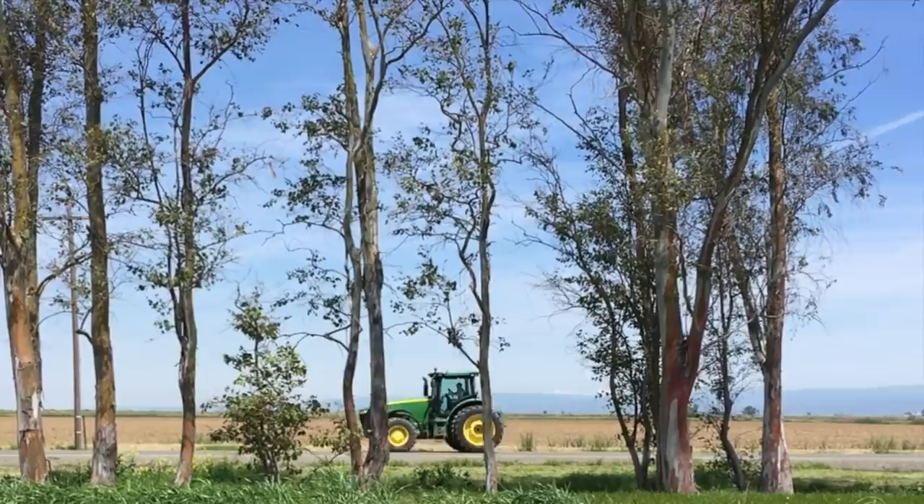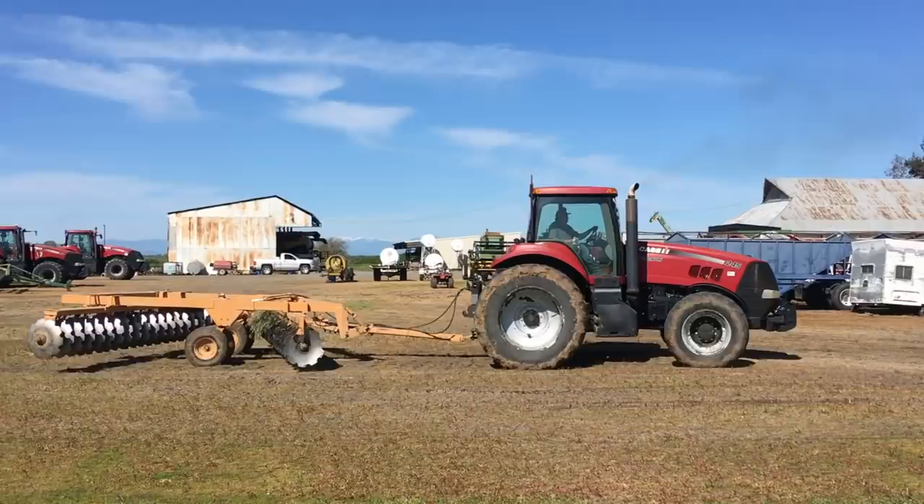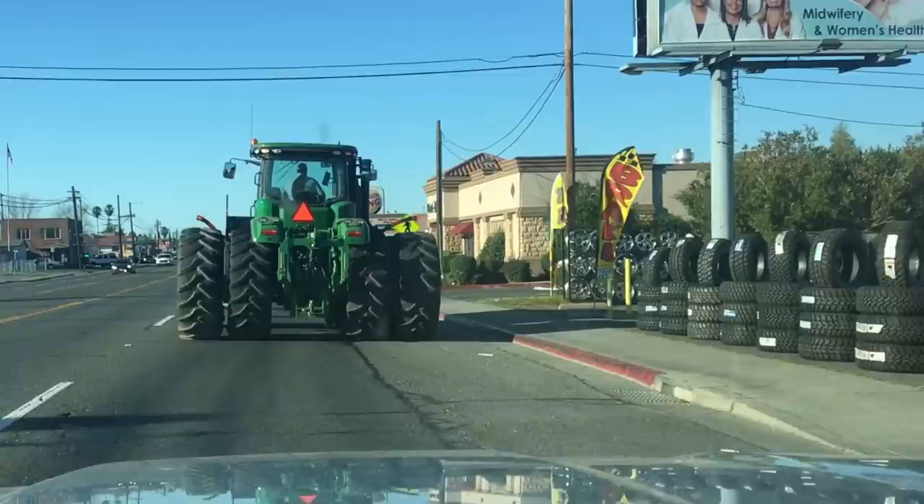We've got tractors everywhere. We've got tractors on the dirt roads. We've got tractors in the ditches. We've got tractors in the weeds - the John Deere 7520 is still parked though. This is still not a John Deere 7520 tractor video, but we've got tractors in town like this John Deere 9410R who's got places to be and people to see.